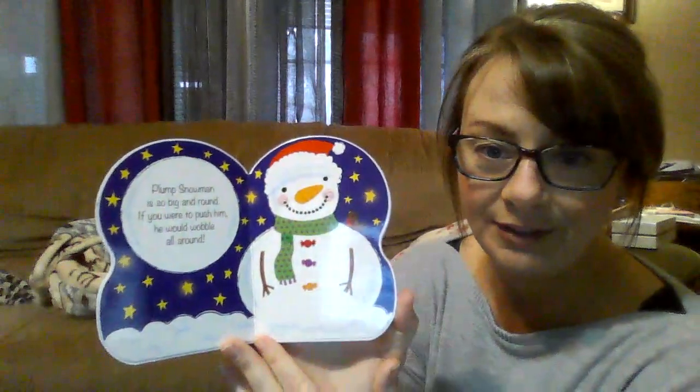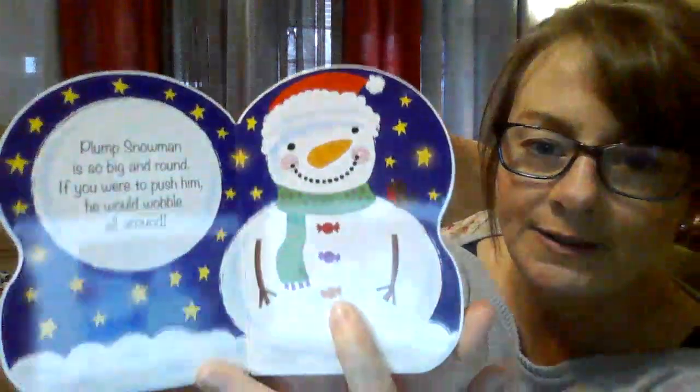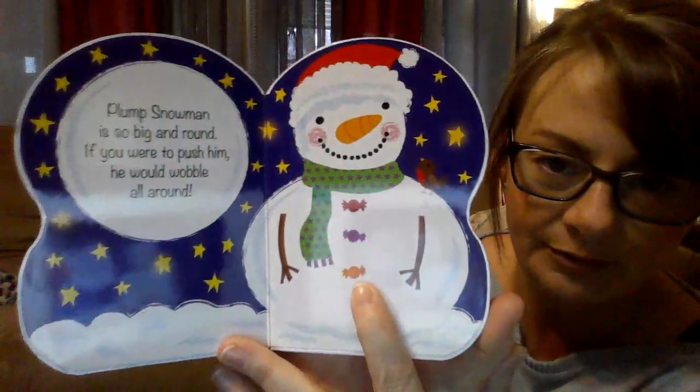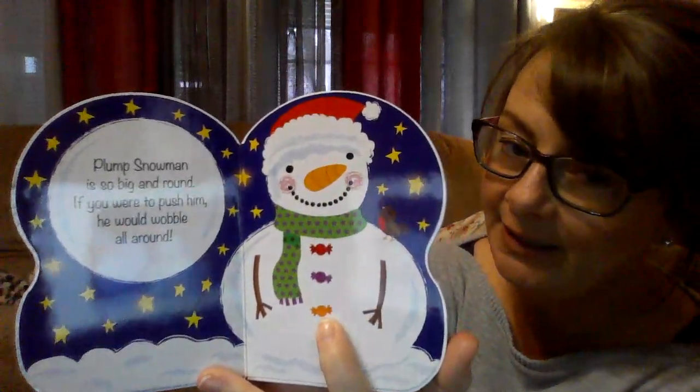Plump snowman is so big and round — if you were to push him he would wobble all around. What are his buttons made of? Looks like little pieces of candy to me.